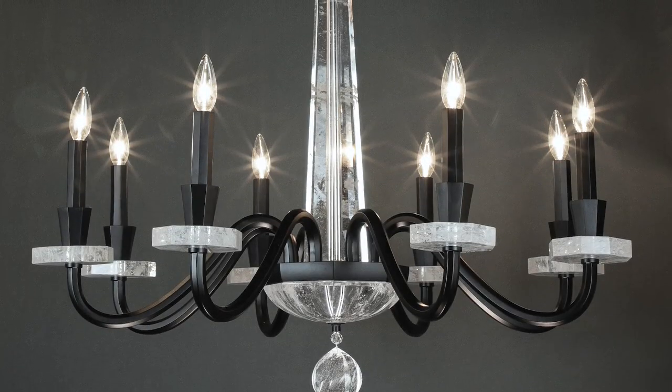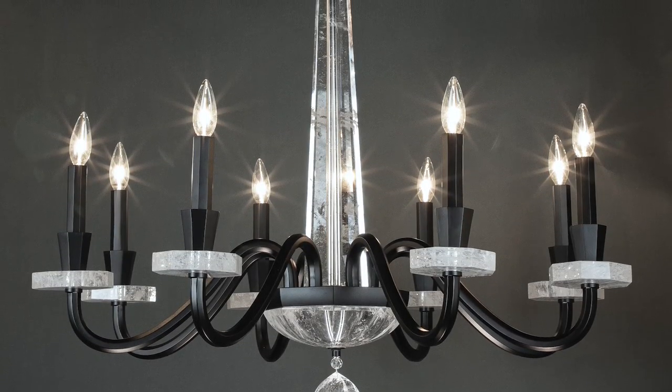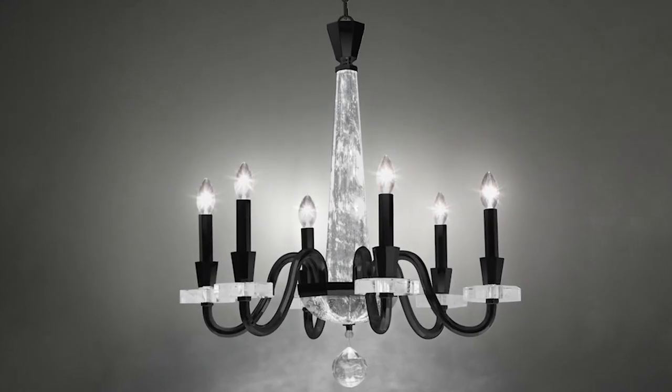A luxurious symphony of graceful curves with optic crystal tapers takes the Amadeus Chandelier center stage in any setting. A delicate faux candle on a crystal bobeche completes the luminaire's grand composition.